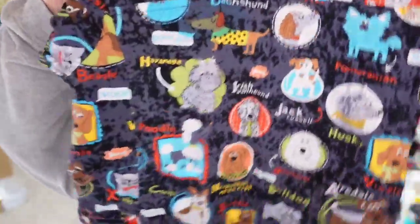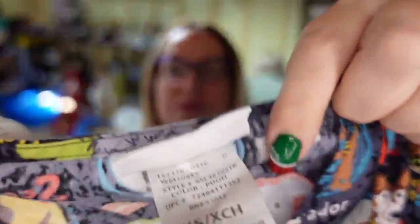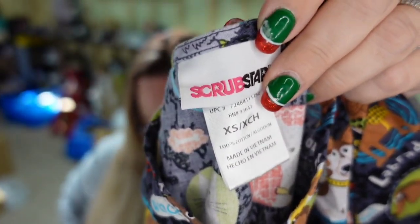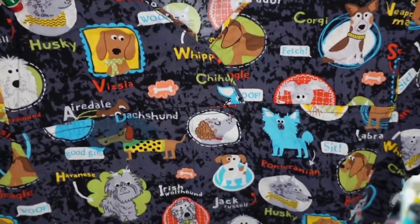Also over on Mercari, I sold this scrub top with puppy dogs on it. I picked this up the same day from a different yard sale. Paid a dollar for this one — it is Scrub Star and it is an extra small, which can be harder to sell. It sold for $10, so it's about a $7 profit.